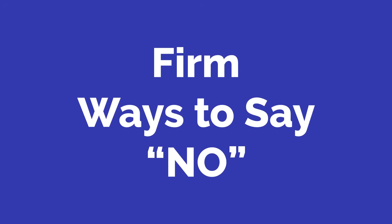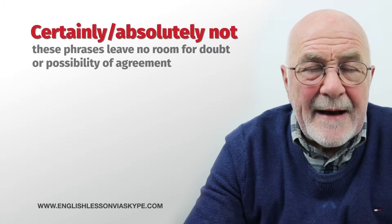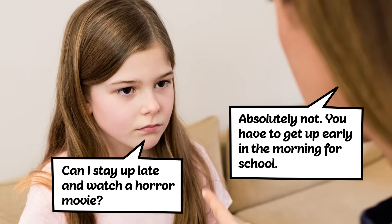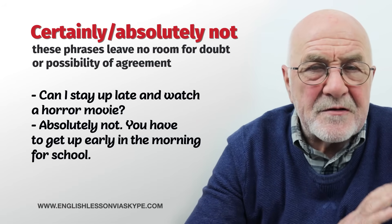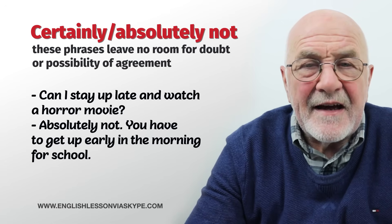If we don't want to be so polite and we do want to be firm — firm means strong, to make sure somebody gets the message, so there's no misunderstanding or ambiguity — the first two are: certainly not, and absolutely not. Mum, can I stay up tonight and watch the horror movie? All the kids in the class are watching it. Certainly not. Absolutely not — you've got to get up early in the morning for school. Without a shadow of a doubt, that child is not going to be watching that horror movie.